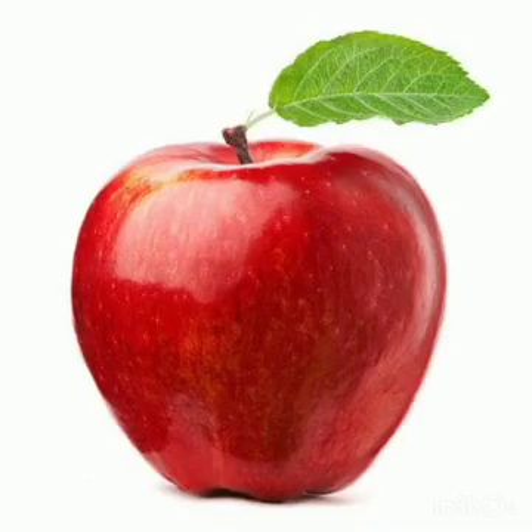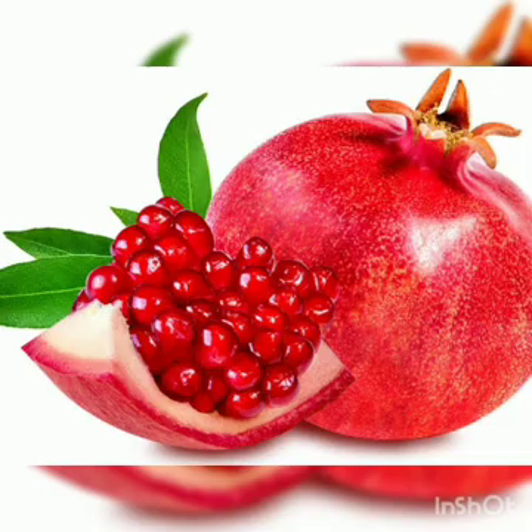Next is apple. Apples are among the most popular fruits in the world. They help to improve heart health and overall health. It is considered a miracle food.